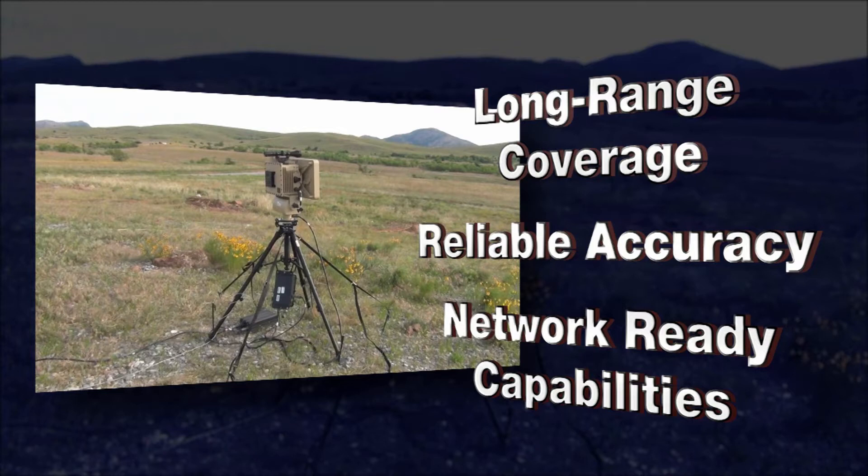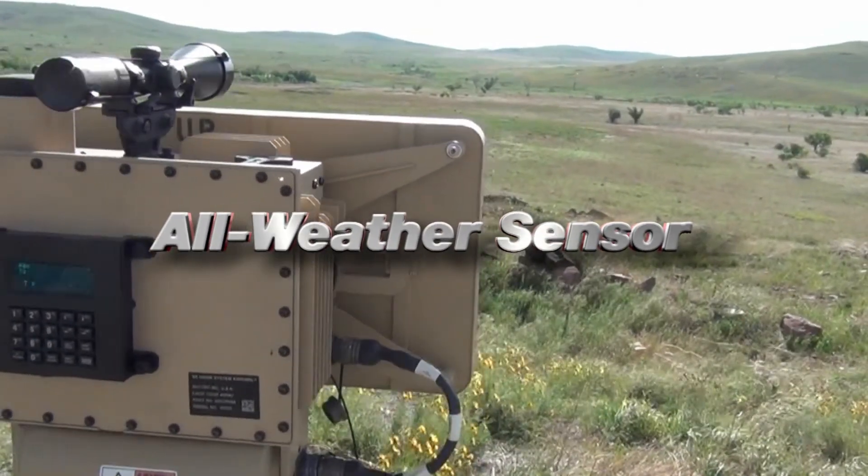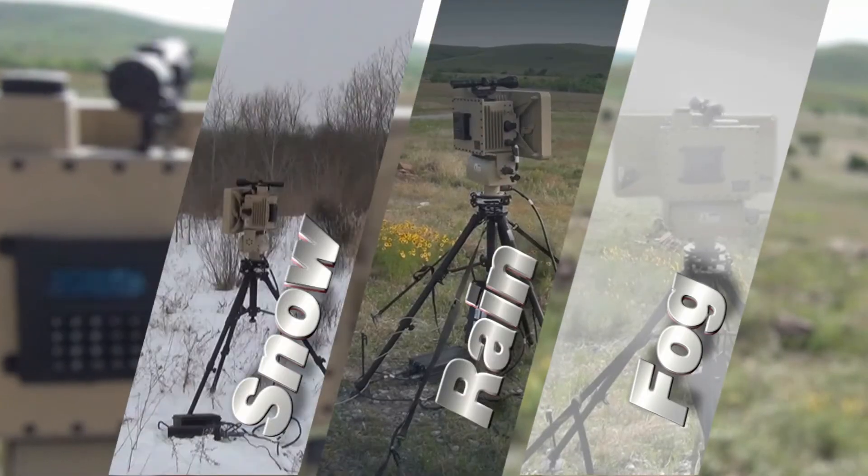This reliable radar is an all-weather, rugged sensor capable of seeing in fog, rain, or snow.